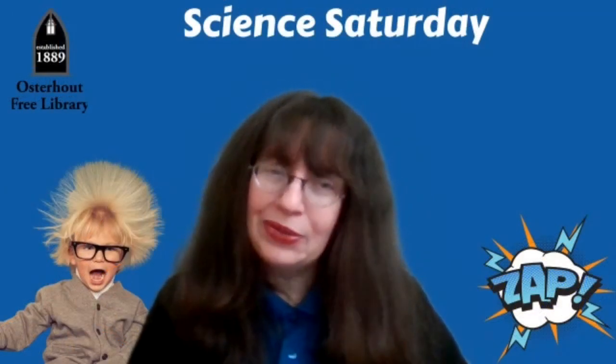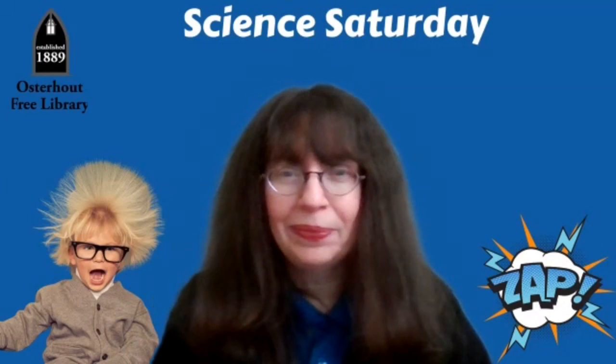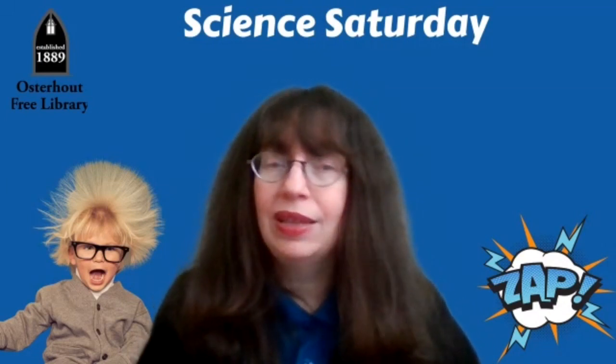Hi, I'm Ms. Kristin of the Oosterhoutford Library. Are you ready to get charged up? Well, today we're exploring electricity.